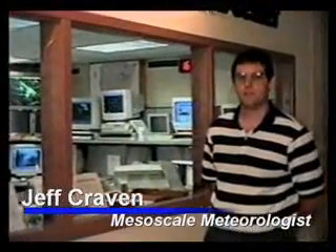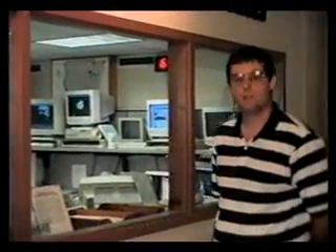I want to welcome you to the National Severe Storms Laboratory here in Norman, Oklahoma, and we're going to take a little tour of the Storm Prediction Center.